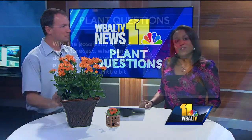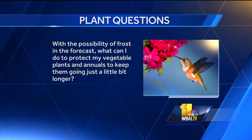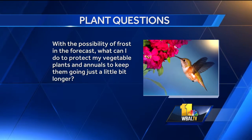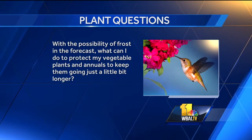With the possibility of frost in the forecast, what can I do to protect my vegetable plants and annuals to keep them going just a little bit longer? For something like that, just keep an eye on your area and what the frost is. We have frost-proof blankets and different fabrics you can put over stuff to keep the light frost off. Heavy frost is going to kill whatever you put on. We also sell a product like wilt-proof that you can kind of prolong plants for the season.